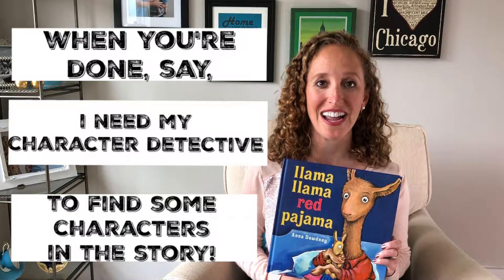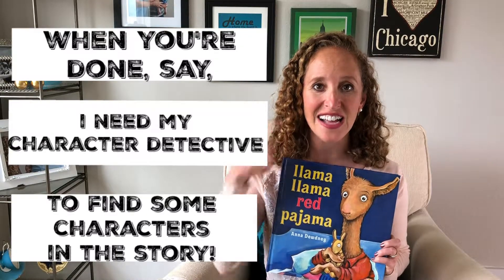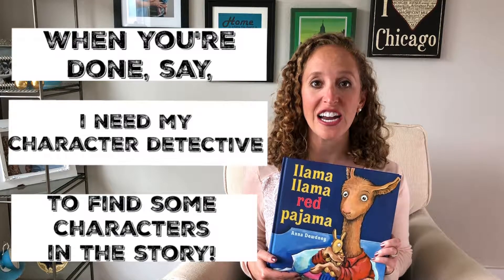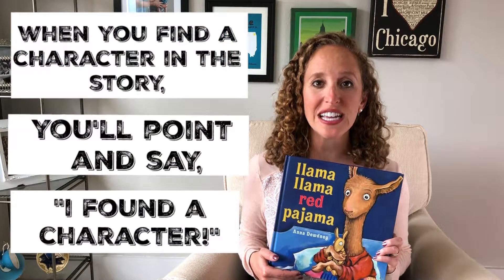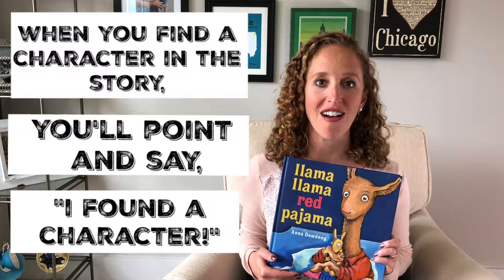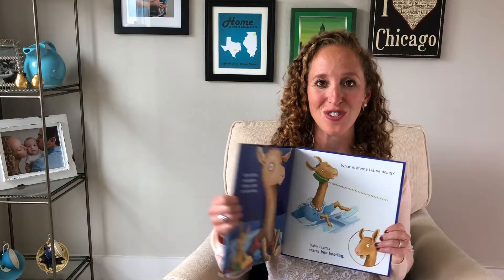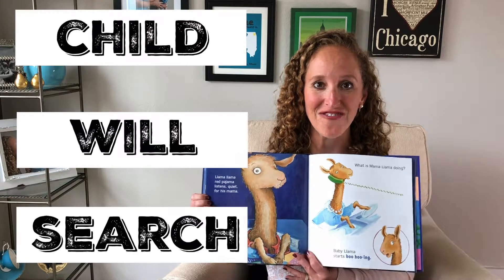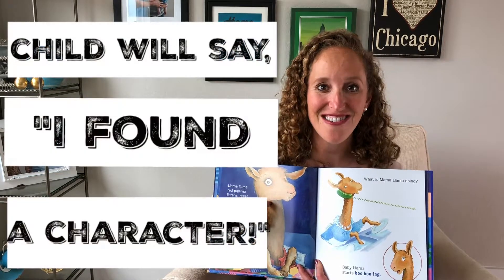You'll say: 'I need my character detective to get out your magnifying glass and look through the book to find a character in the story. And when you find the character in the story, you're going to point and say: I found a character.' Your child will search with his or her magnifying glass and when he or she finds a character, will point and say: 'I found a character.'